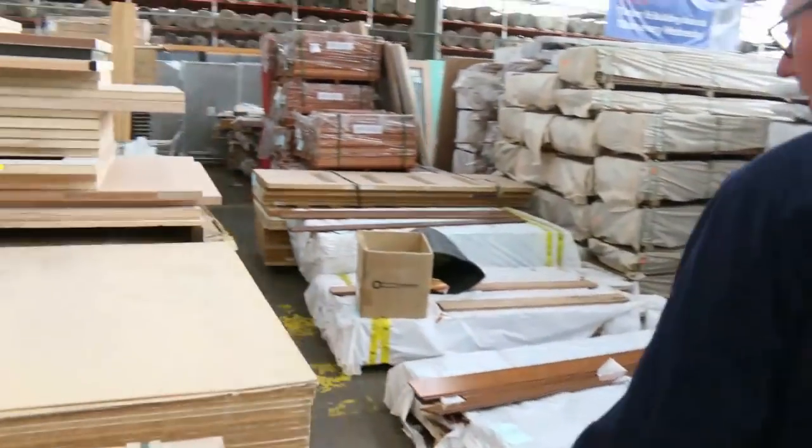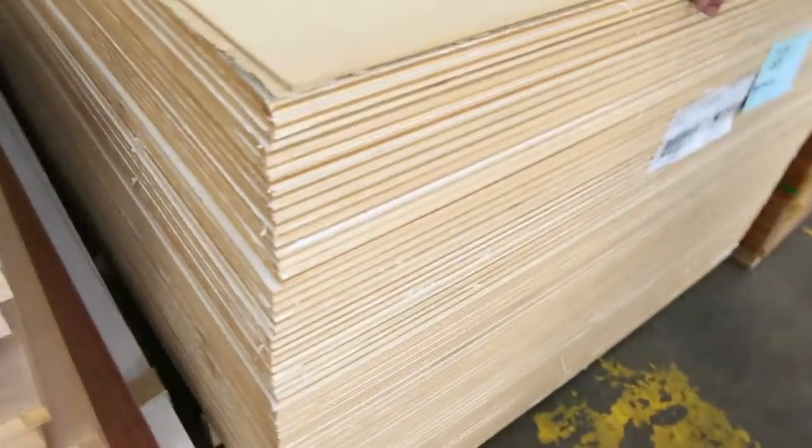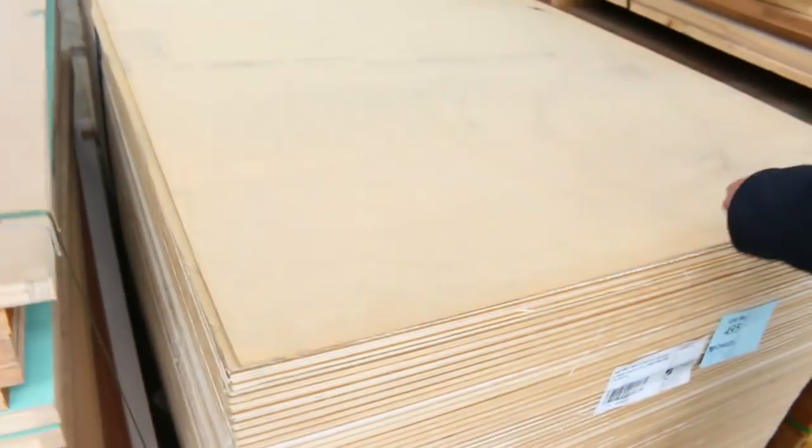Have a look at this — we've got a couple of packs of this plywood here. The decorative ply, 15mm, the lime wash. Beautiful looking stuff, absolutely magnificent. I've got two pallets of that — I'm sure that'll do really well.